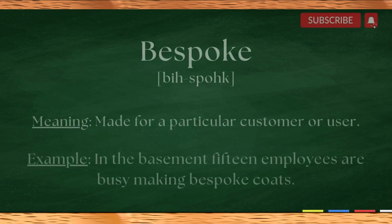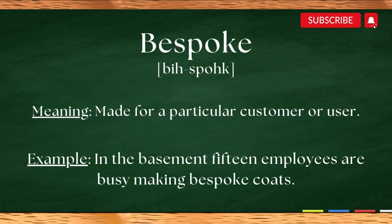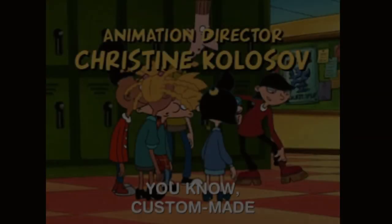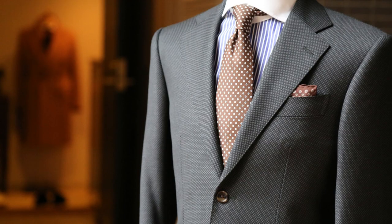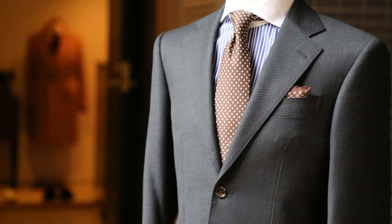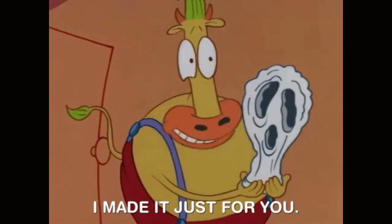Our first word is bespoke. Bespoke. It's a way of saying that something is custom made. Have you ever wanted a suit that fits you perfectly? That's where bespoke comes in. It's a fancy word for something that's made just for you.